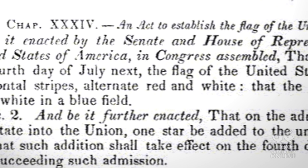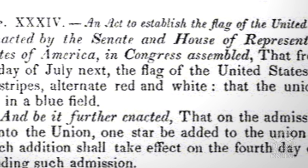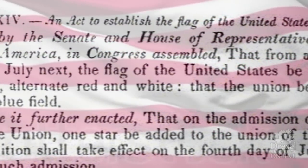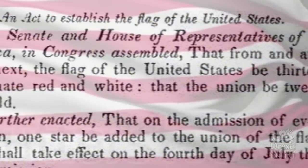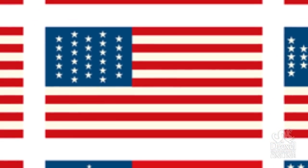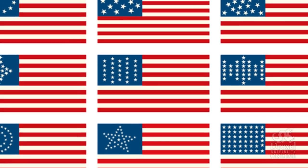So in 1818, Congress passed the third of the three major Flag Acts. It stated that the design was to go back to the original configuration of 13 alternating stripes of red on white representing the 13 original colonies, but that we would add one star for each new state. However, once again, it did not specify what pattern the stars should be arranged in or the number of points each star was to have, so we had many variations of the flag designed during that time.